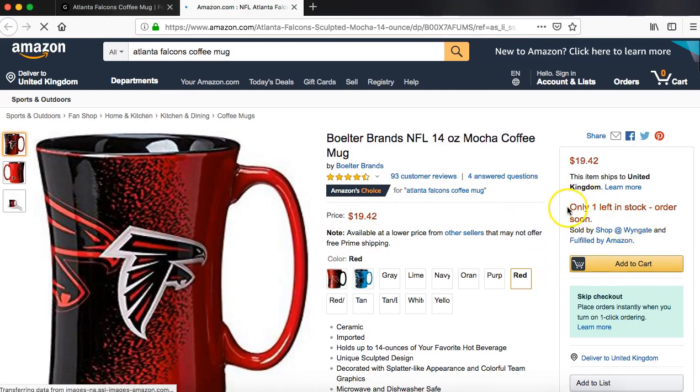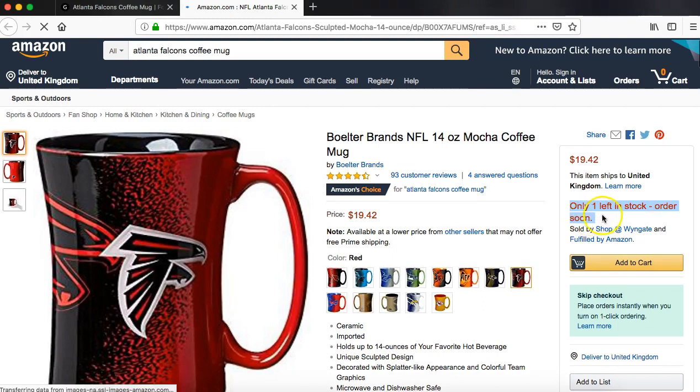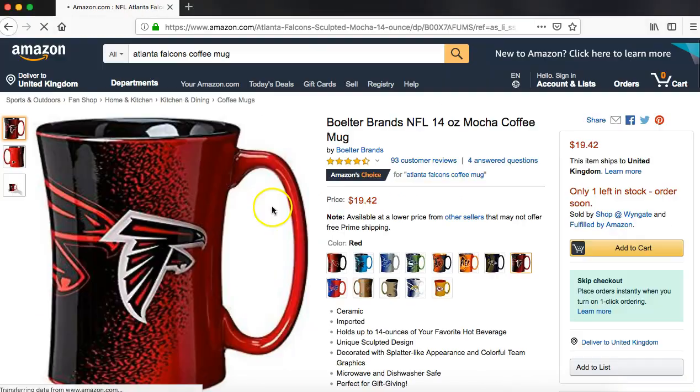One thing that's very important to point out is that these do sell out very fast because it's the NFL season. So they do sell out fast — click on that link and it will take you to the Amazon page. They're very popular.